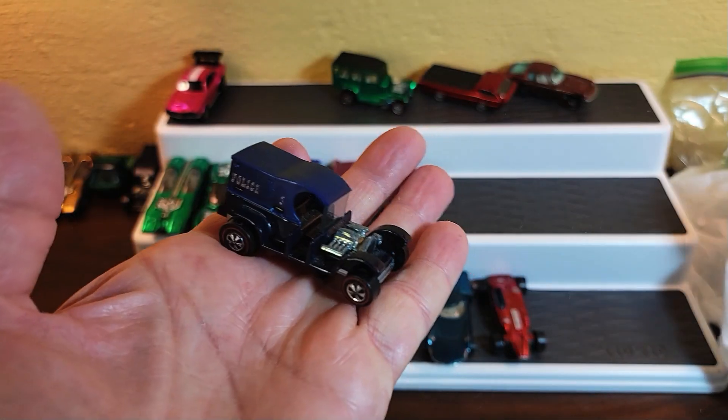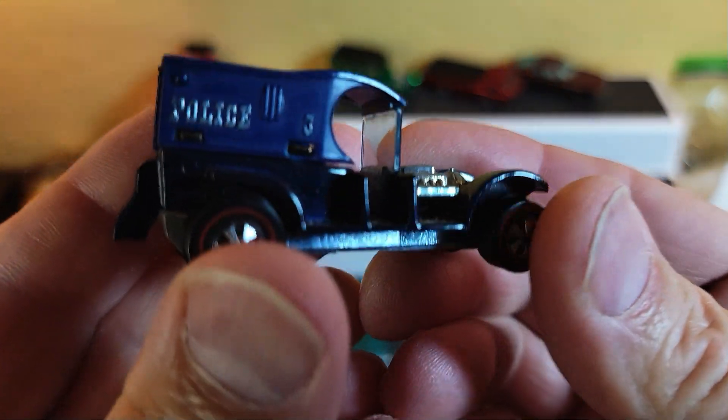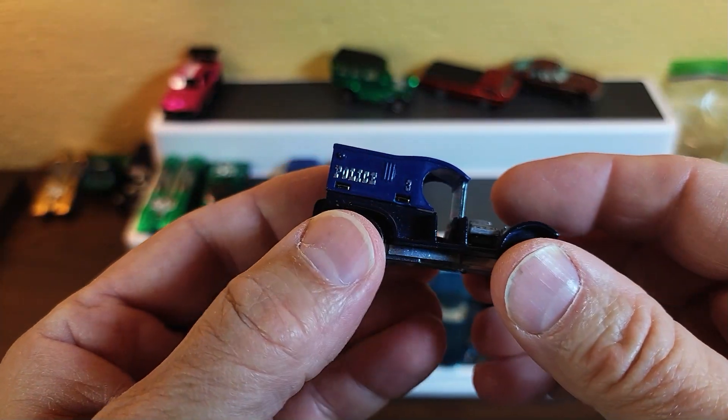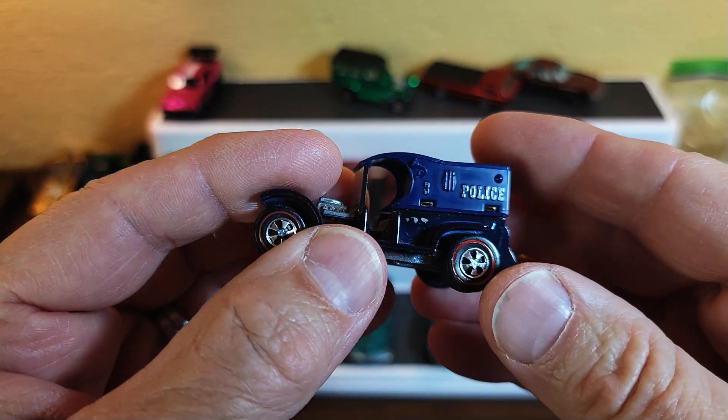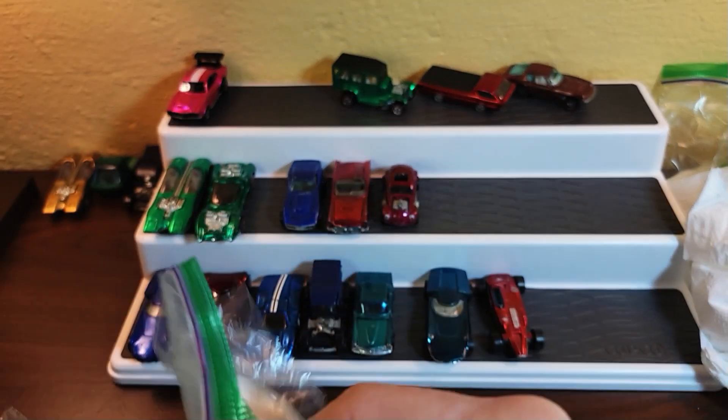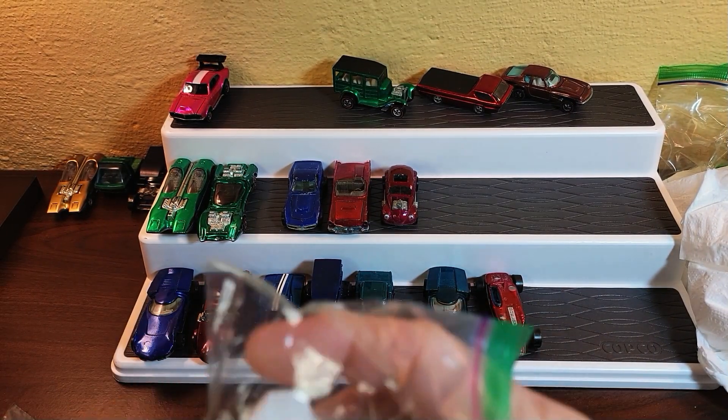We've got a Paddy Wagon — of course every collection has a Paddy Wagon — but this one's got the silver writing, which is harder than the gold writing. Not that it's a huge deal, but it does have it. Most of them are gold.